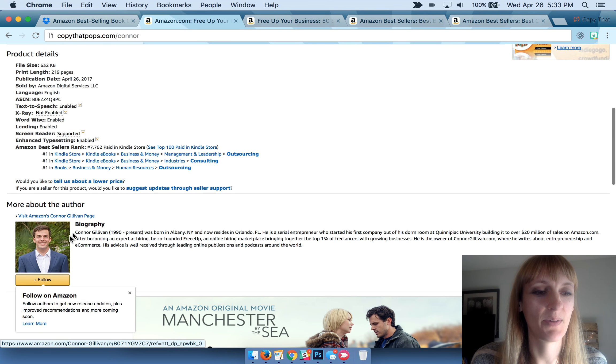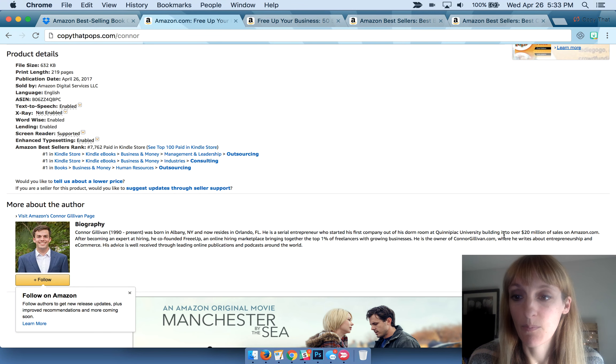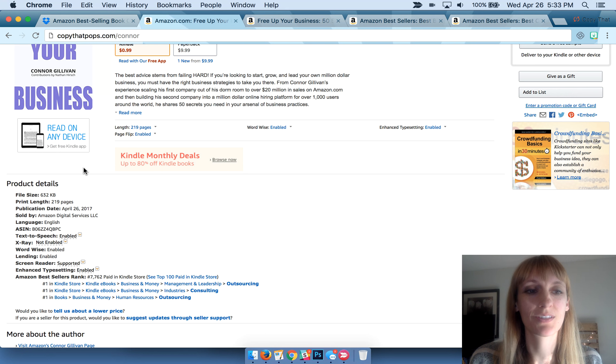Here's a little bio about Connor. He is amazing. He and his business partner Nate Hirsch built over $20 million in sales on Amazon — not doing books. This is his first published book ever, but he's a very successful young entrepreneur, really a good guy. The book has a lot of great information, so I wanted to show you what it looks like.